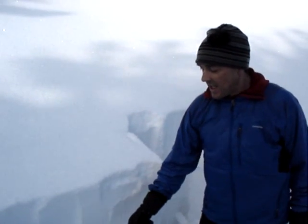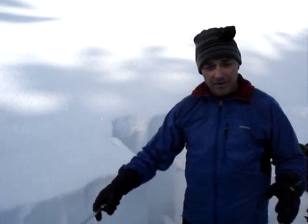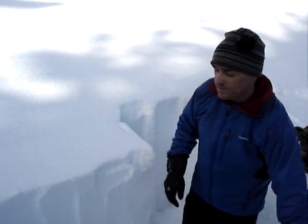That was at the surface, and we're seeing still lots of collapsing and cracking as we skinned up here on this layer. We got a few really good woomps, and then I isolated a small column for a compression test. It fractured while I was cutting it, so we isolated a bigger block here for an extended column test — let's see what we get.